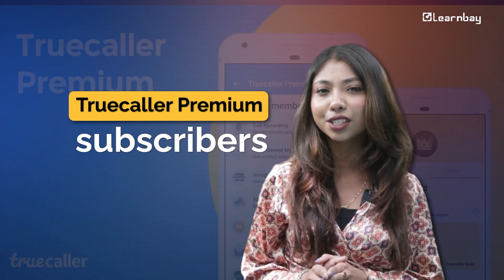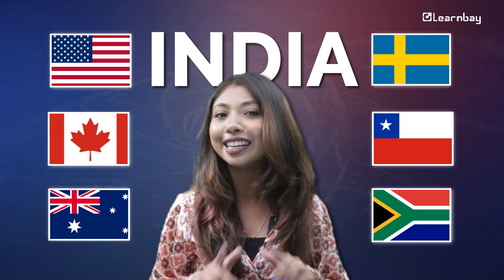This awesome feature is coming first to Truecaller premium subscribers and will be available all over the world — the US, Canada, Australia, Sweden, Chile, and South Africa, along with India.